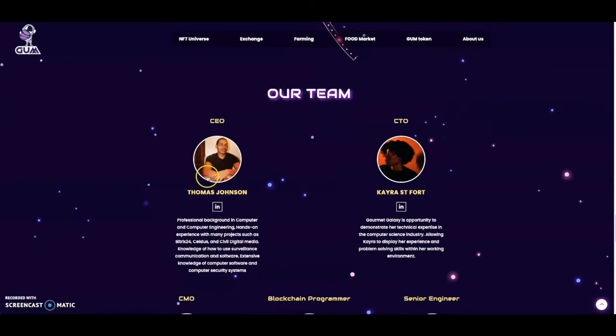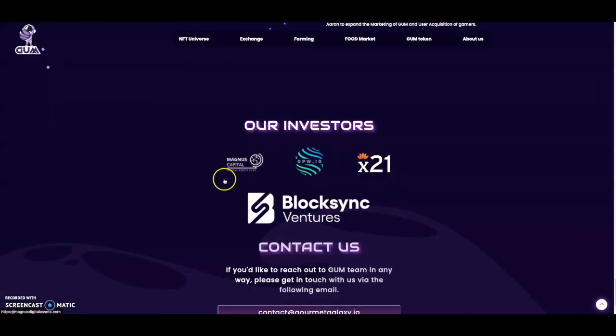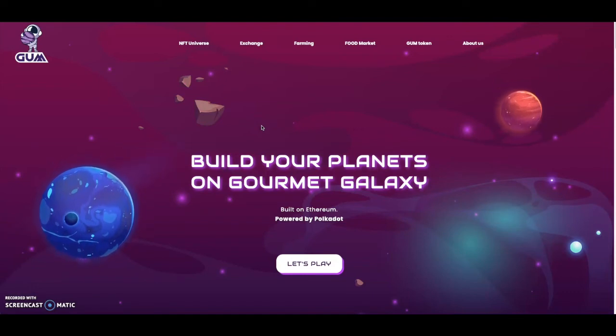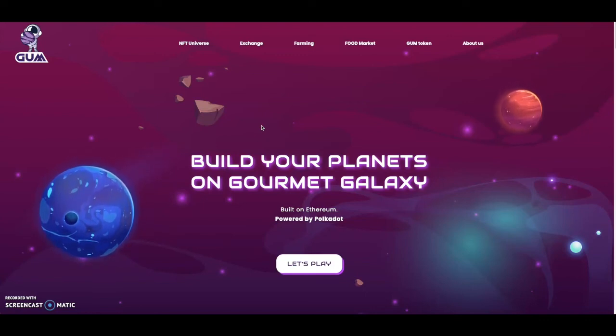What caught my eye is that the CEO appears to be Black — I haven't seen a Black CEO in crypto before, so it caught my attention. Being Black myself, it's great to see more faces like mine in the industry with their own products. The CEO is Thomas Johnson, the CTO is Kiara St. Fort, and there's a CMO, blockchain programmer, and senior engineer as well. Their advisors and investors include Magnus Capital. It's interesting they launched on Falcon Swap over PolkaStarter — I'm going to look more into GUM.